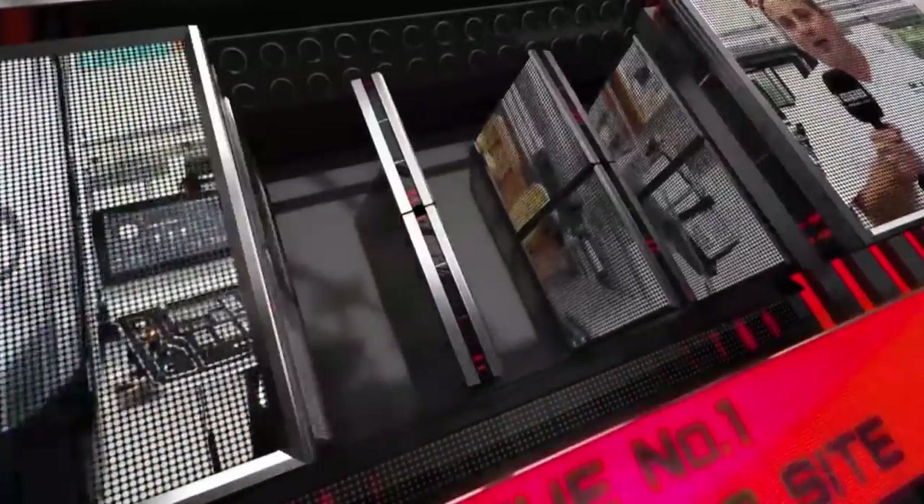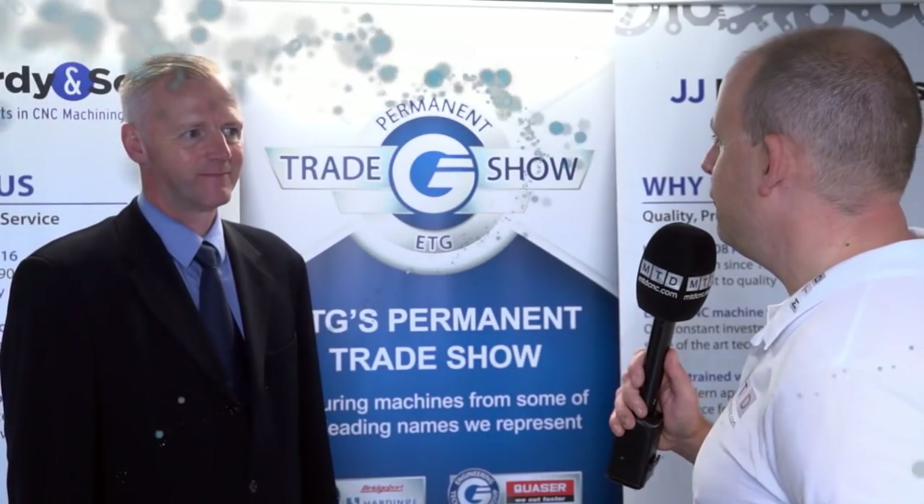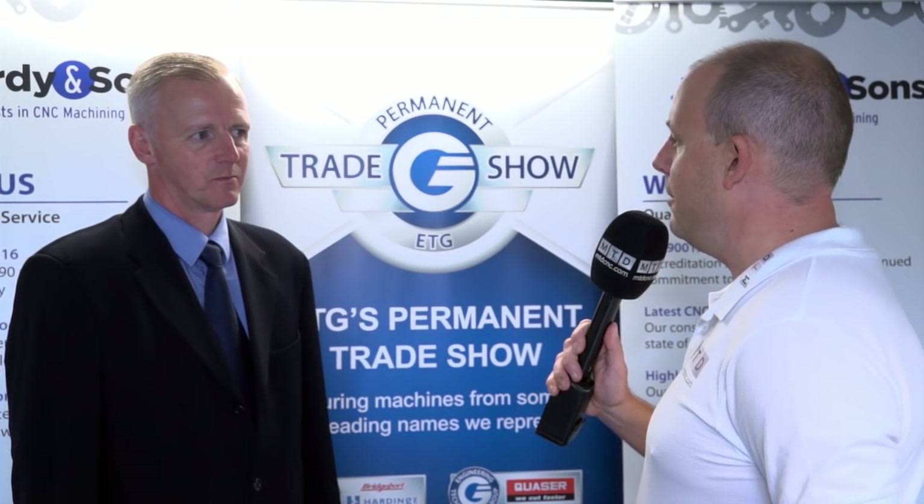MTD CNC, bringing you the latest engineering news via video media. Andrew, this is not the first time we've met, but this is the first time I've been here to JJ Hardy & Sons. Tell me a little bit about the company.